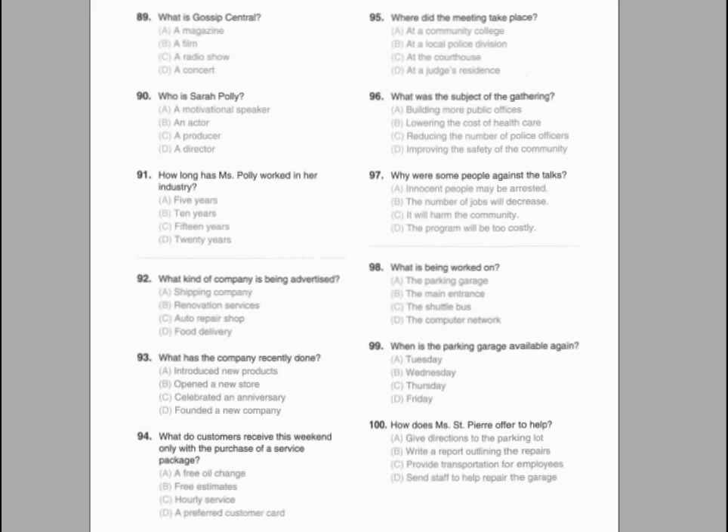Questions 92 through 94 refer to the following short talk. Starting next month, we'll be introducing the company's new database computer system. The new network will combine a few features that will help us to stay connected more efficiently, especially on group tasks. Please remember that all files from the old database will not be moved to the new one, so it's essential that all staff back up their files by the end of the month. If you fail to do so, important data could be lost. The full network will require two weeks to install.